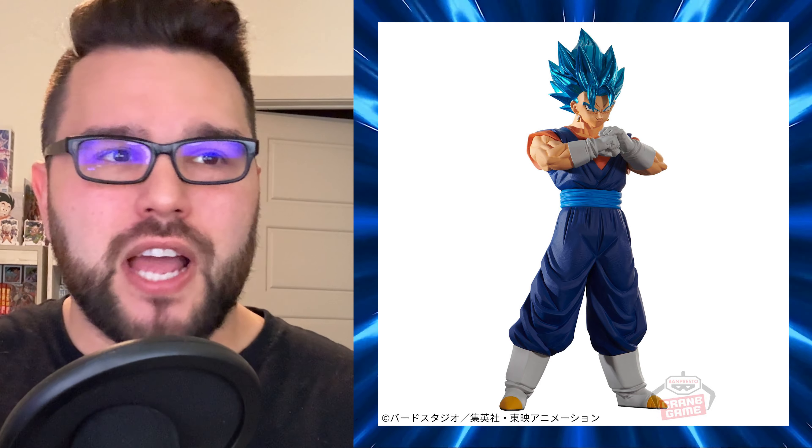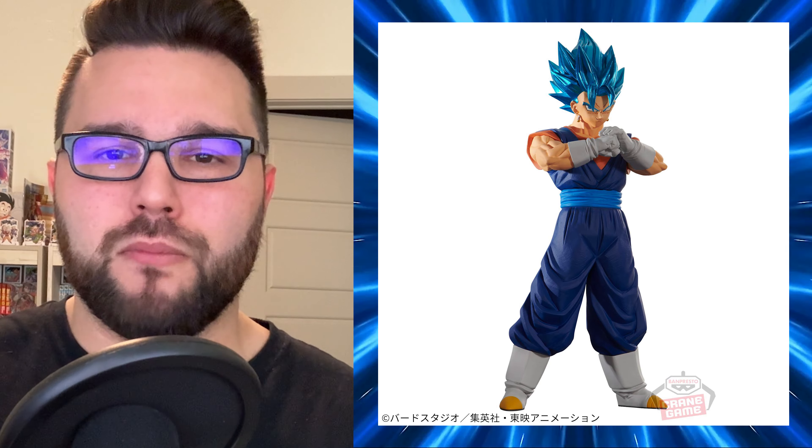He looks okay. I didn't fall in love with the Gogeta Blue I'm going to be reviewing soon, but we'll see. This one does look okay. He's going to be stuck to a base just like Gogeta was, and at 18 centimeters it's about the same size — not the biggest figure. But if you're a big fan of Blood of Saiyans and wanted a Vegeto Blue, he's coming out March 5th.